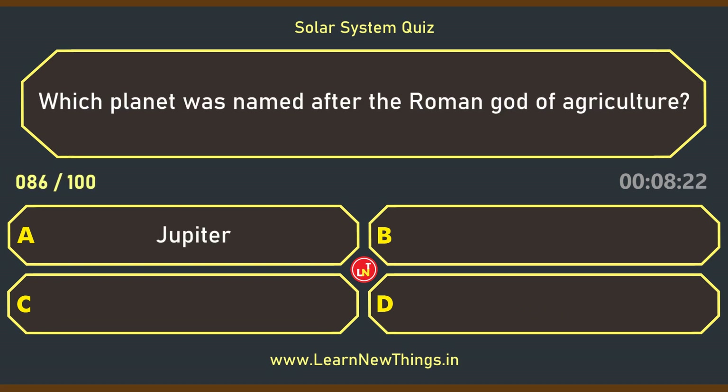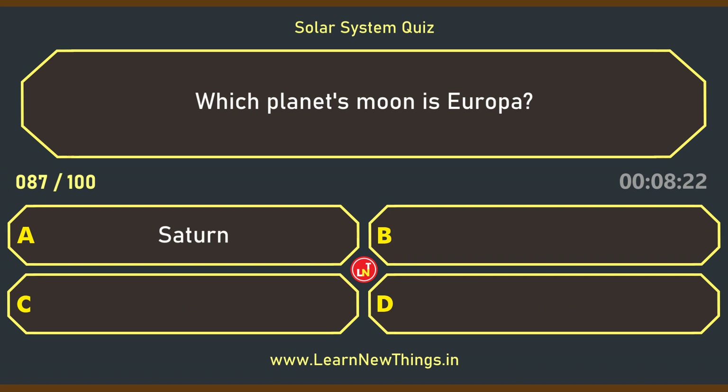Which planet was named after the Roman god of agriculture? Saturn. Which planet's moon is Europa? Jupiter.